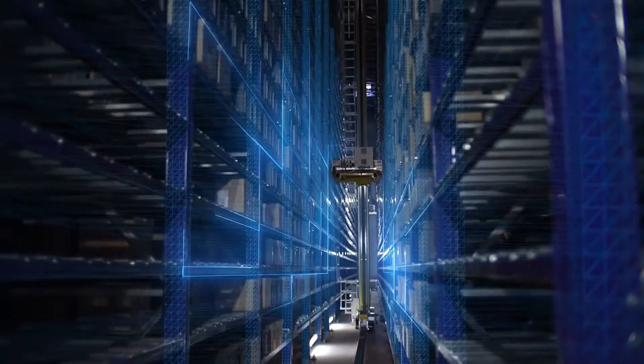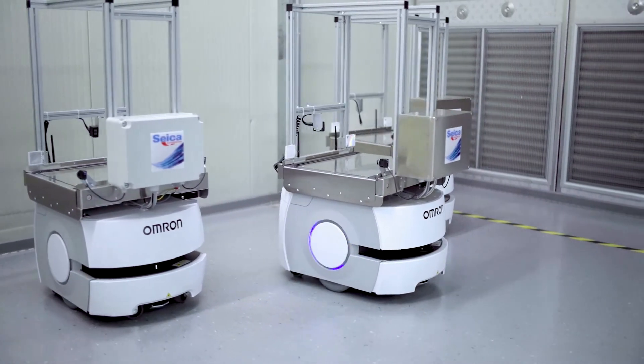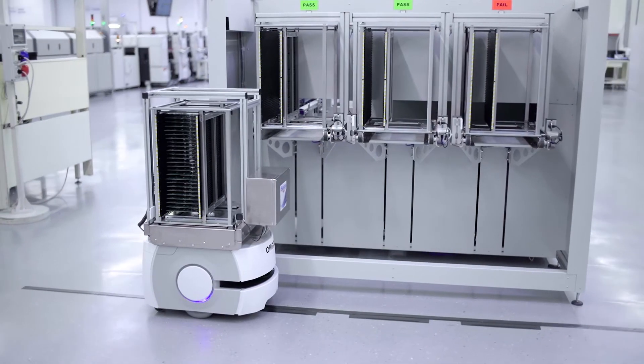Advanced storage towers can really keep a lot of the material very close to the line. We can communicate with them automatically, so nobody has to manually prepare the material, and we can even dispatch the AGV to go directly to the material warehouse to get the additional material just in time to continue production.